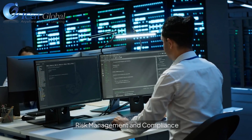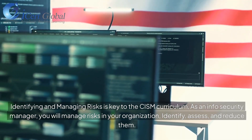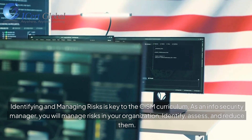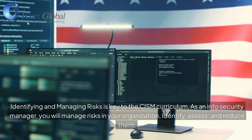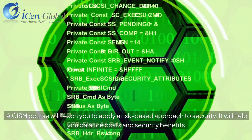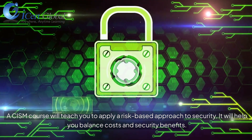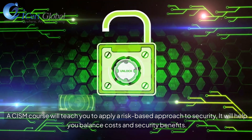Risk Management and Compliance: Identifying and managing risks is key to the CISM curriculum. As an Information Security Manager, you will manage risks in your organization — identify, assess, and reduce them. A CISM course will teach you to apply a risk-based approach to security and help you balance costs and security benefits.